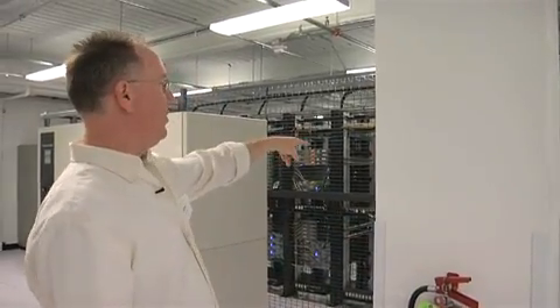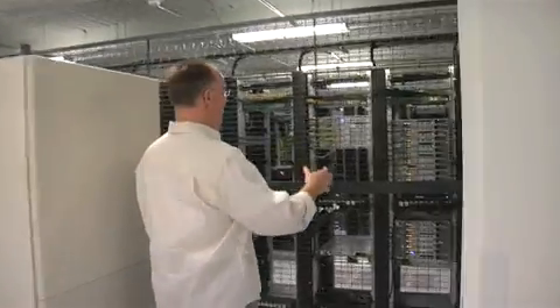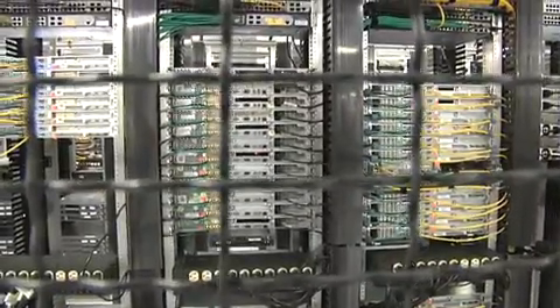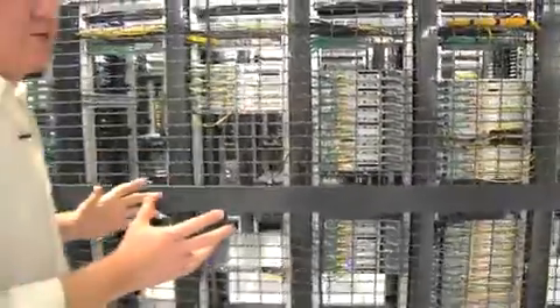So if we go inside one of the cages, you can already see the lights are the coolest thing to look at. All of these servers are live, and this facility has gigabits worth of connectivity taking all of this data for tens of thousands of web servers, database servers, and every other kind of server out to the Internet or other parts of the world. We can actually see the Wupra servers are right here — we've just got to go find the rack that they're in.